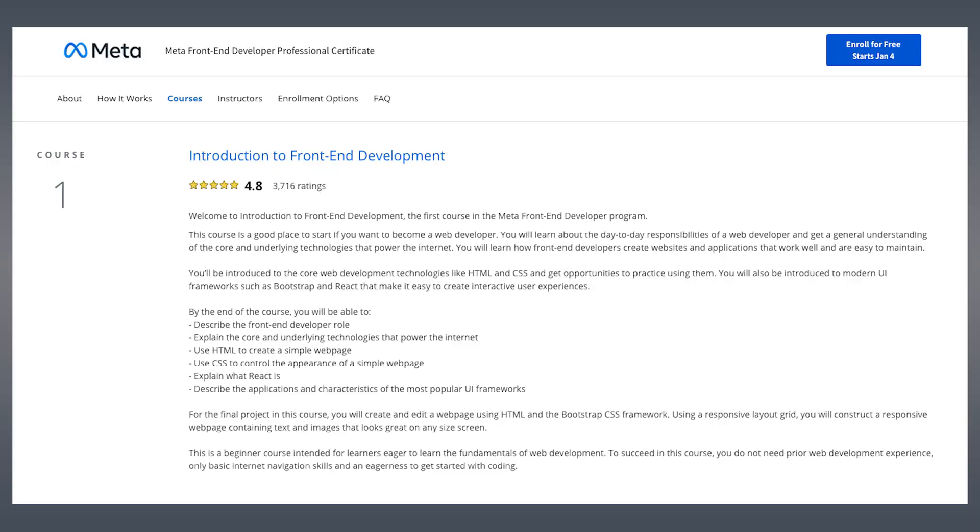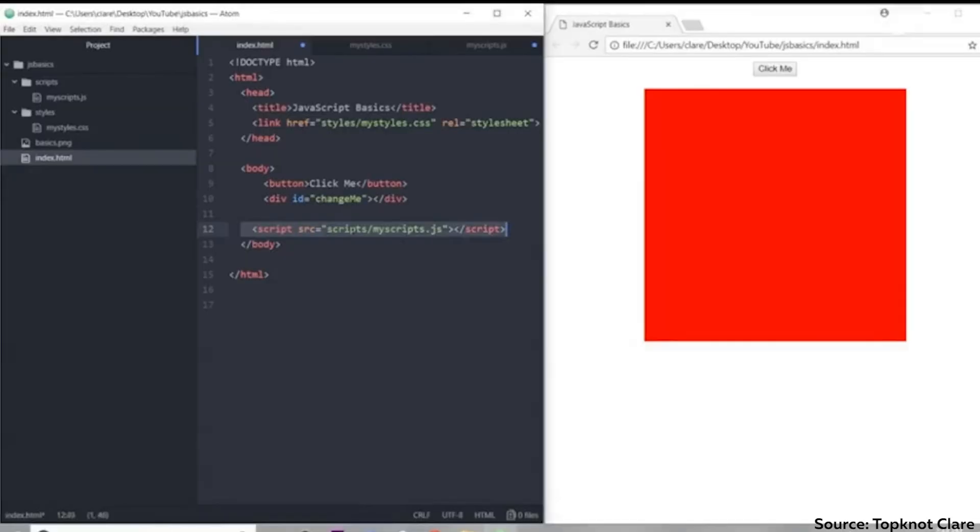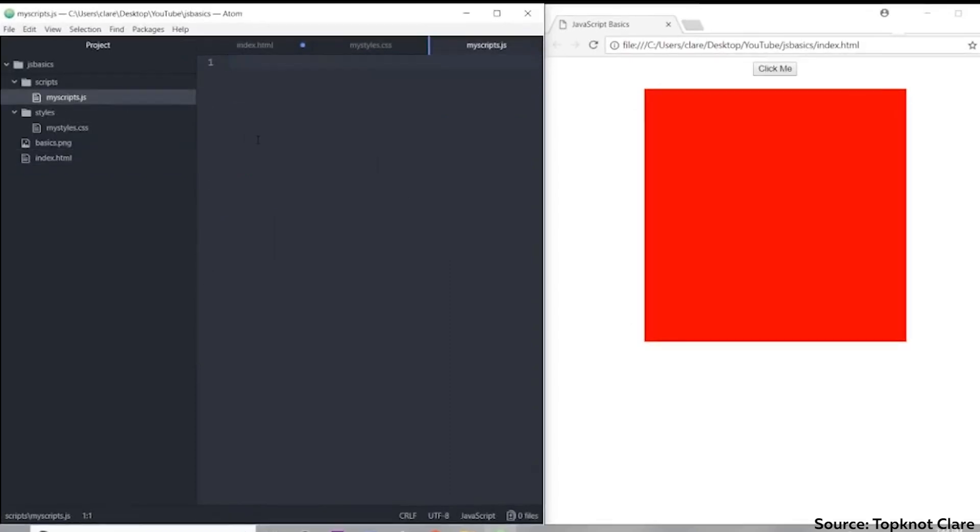Inside this professional certificate, there are nine different courses. Each course may take a few weeks before you progress to the next, and they all build off each other. Course one is an introduction to front-end development — you'll learn how to use HTML to create a simple but responsive web page, including text and images. In course two, you'll hop into JavaScript, looking at objects, arrays, and variables to create online interactive experiences. Through learning the basics of JavaScript, you practice your new skills using self-assessments before finishing the course.